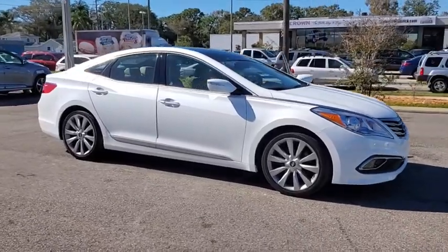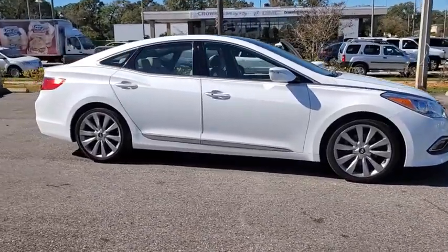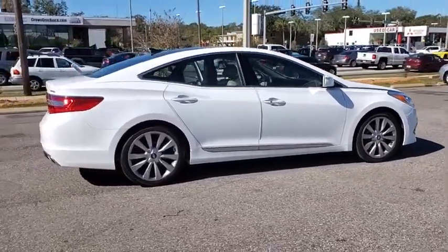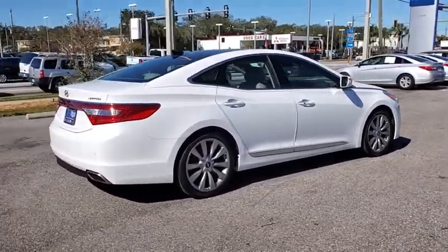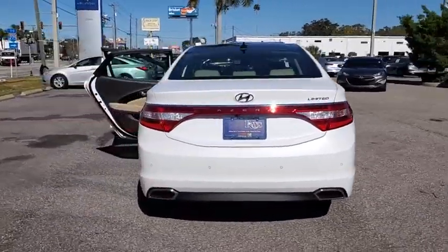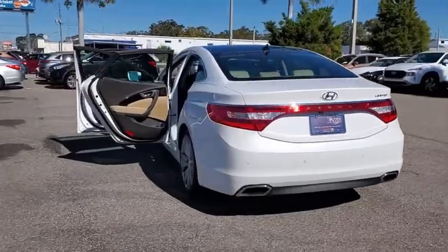Looking for the right vehicle? Check out the 2017 Hyundai Azera. The perfect combination of comfort and convenience, the Hyundai Azera is roomy, refined, and loaded with standard features. The Azera's quiet confidence proves that performance is another form of luxury.